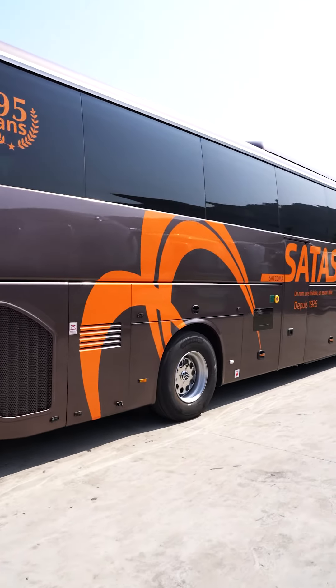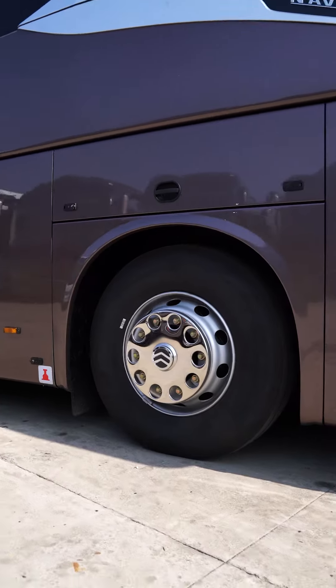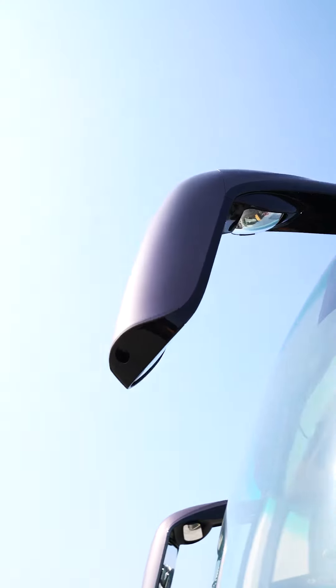Hello friends, the coach behind me is Navigator, a flagship from Golden Dragon. Now let's go and have a look.